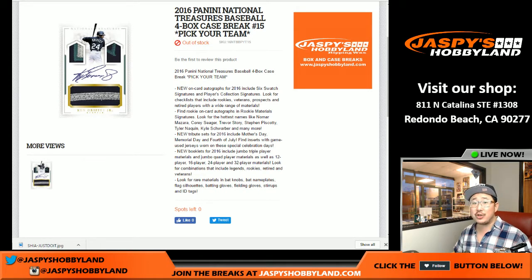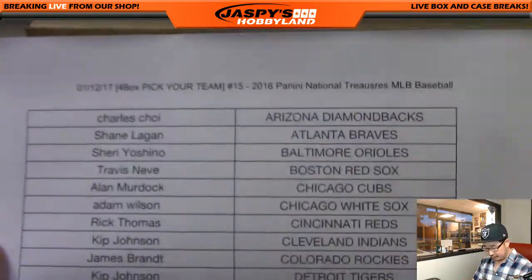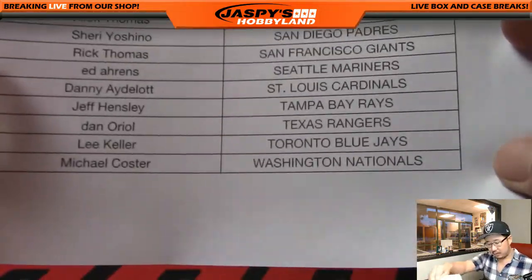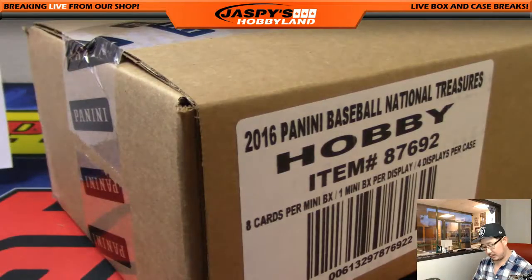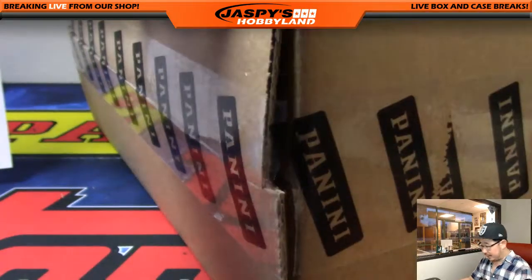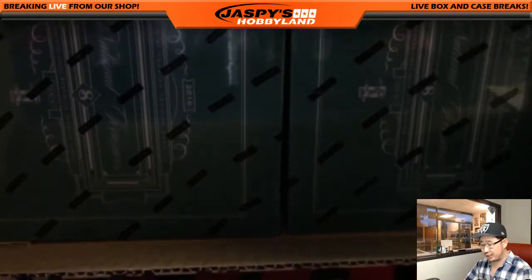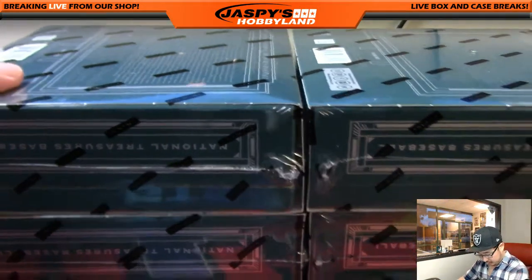Good afternoon everyone, Joe from Jaspi's Hobbyland here — first break of the day. On the 12th, it will be National Treasures Baseball full case break number 15. Thanks to all the folks here for getting in on the action. Dano with the last Mojo with the Marlins — good luck to Dan, good luck to everybody. Like I've been saying, a lot of great stuff popping out of National Treasures Baseball. Pitchers and catchers reporting pretty soon. Let's see what kind of monsters, what kind of gems are in this case — good luck everybody.